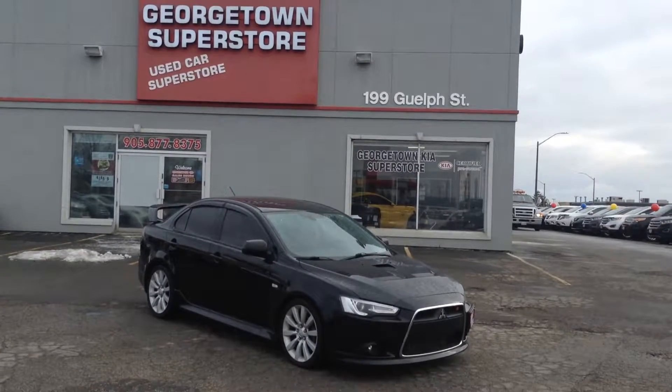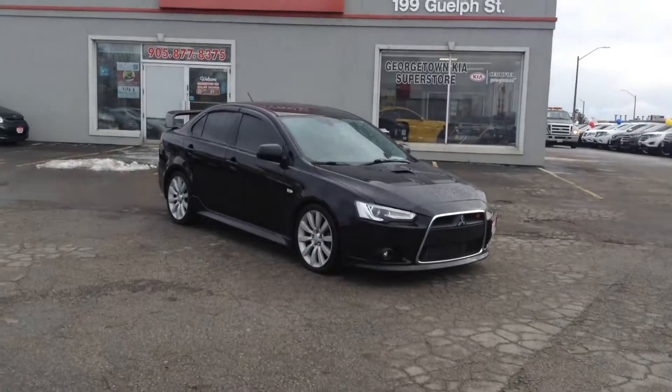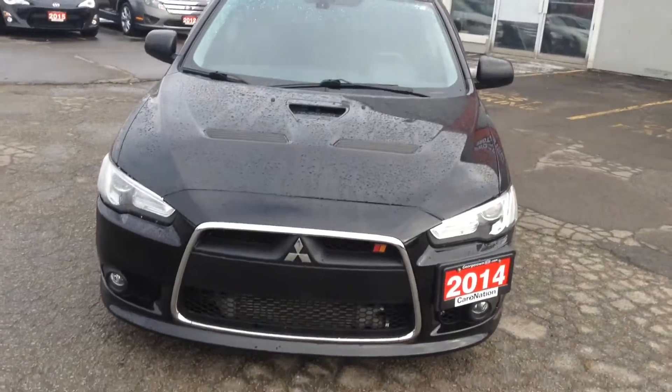Hello Conrad, it's Gavin again. Just here's another quick video so you can see the Lancer a little closer. As you can see, it's a beautiful 2014 Mitsubishi Lancer Rally Art.